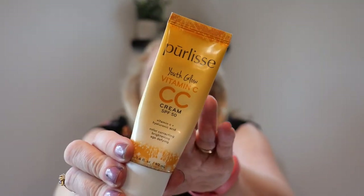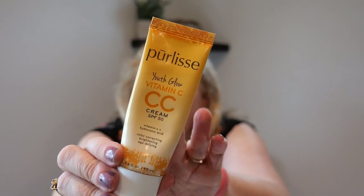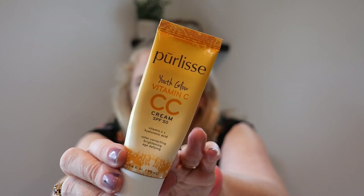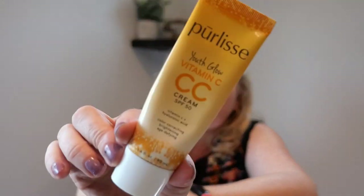Here is a holy grail that I need to repurchase. This is the Pearly CC cream — I love this stuff. I have it in the shade Light and it perfectly works with my skin tone. It's probably about forty dollars, and with tax and shipping it would end up costing about fifty dollars, but I love it and it works great on my skin, so I would definitely repurchase.